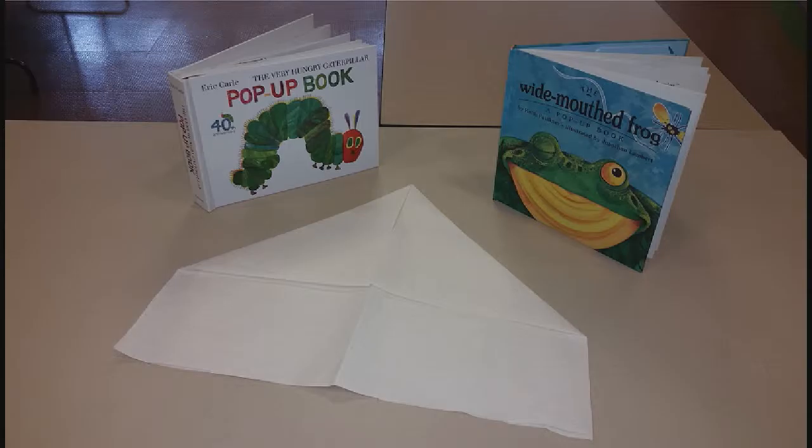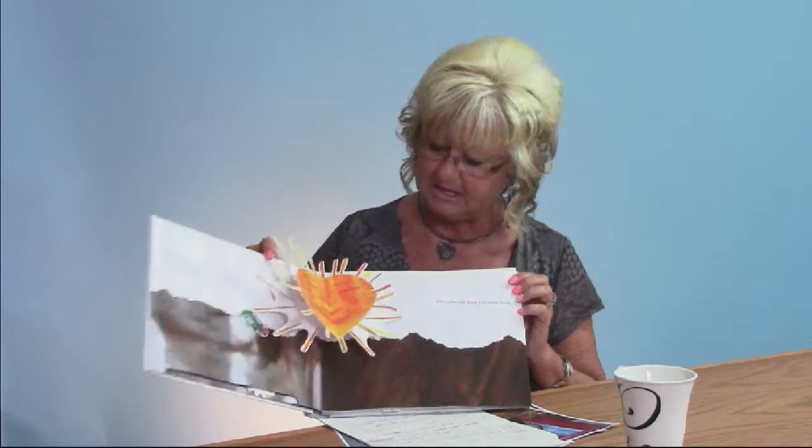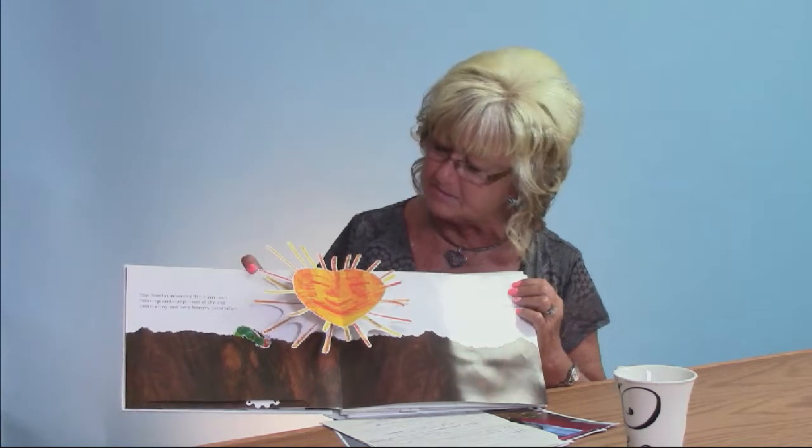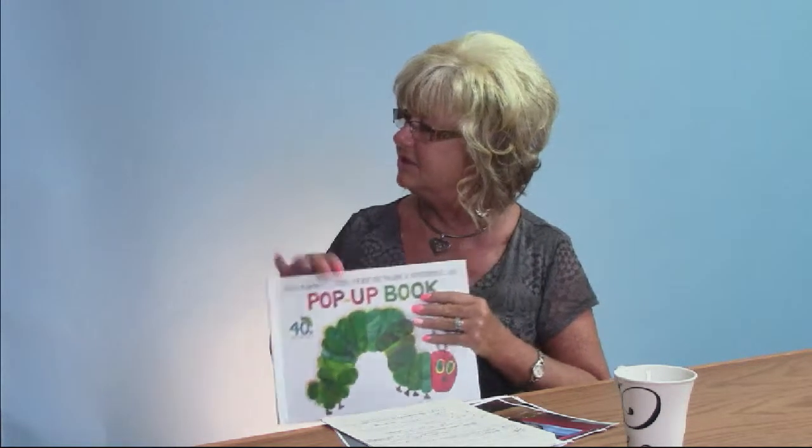The Wide Mouth Frog pop-up book is a lot of fun. Pop-up books are a good way to illustrate a story. I also have with me today the pop-up book The Caterpillar — this is actually the 40th anniversary edition, a big one with a lot of big pop-ups you can use for the story. Kids love it — it brings the story to life and brings it right off the page for them.